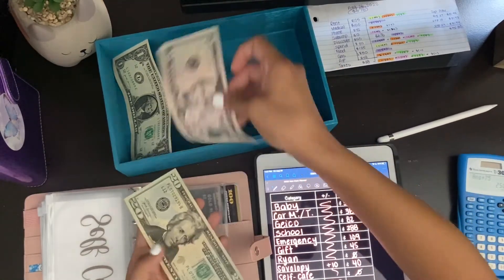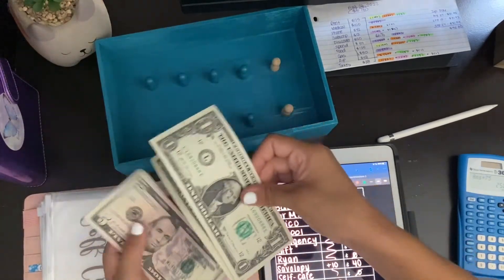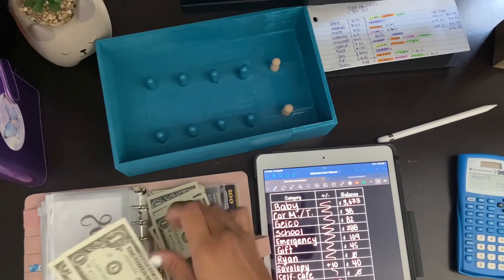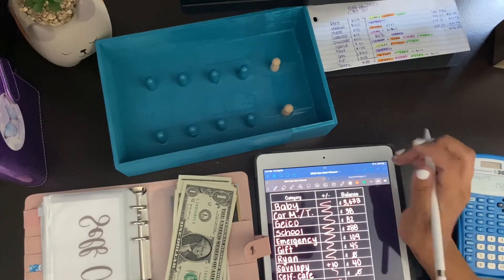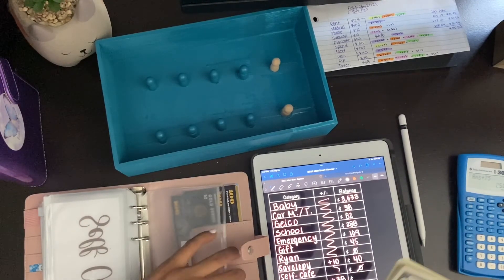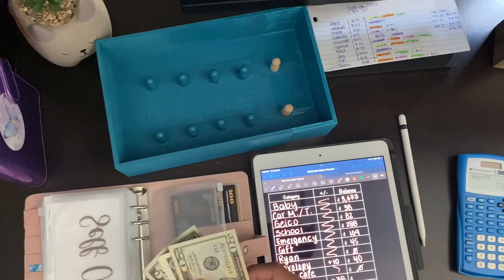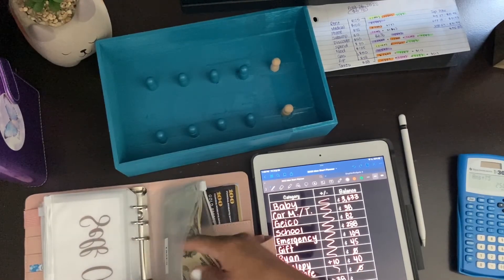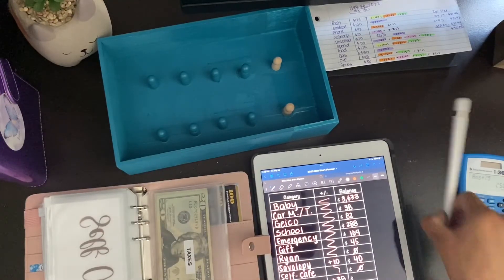Let's go ahead and do taxes. We're going to do 25, 30 — 31, 32, 33, 34, 35, 36, 37, 38. This is going to be the first time we ever do taxes. Like I said, I'm getting disability for my pregnancy and they're not taking out any taxes for some reason. So I'm going to start taking 10% — I hope that's enough — of every time they pay me, including the family leave. We'll add the $38 here.